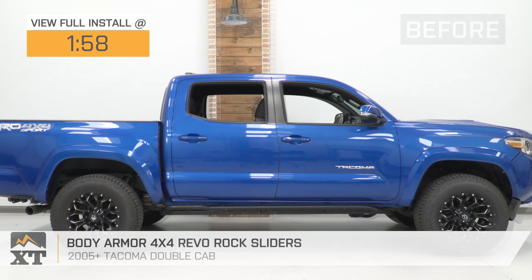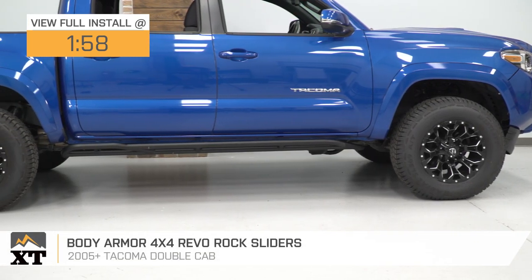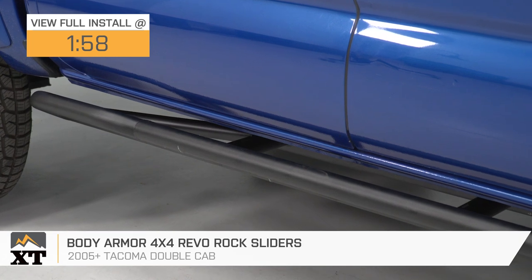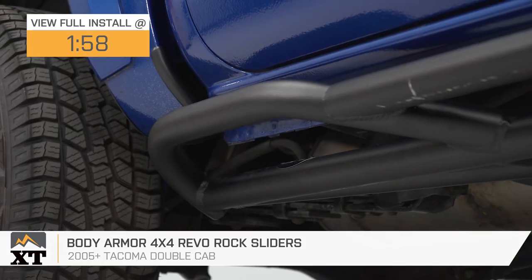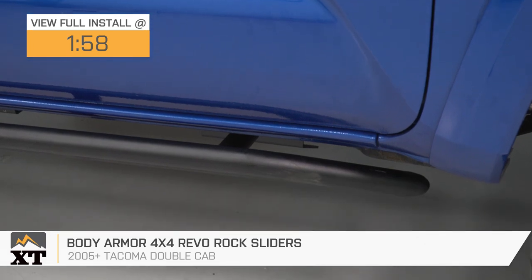If you're looking for sturdy and reliable side rocker protection for your 05 or newer double-cab Toyota Tacoma, these Body Armor 4x4 Revo Rock Sliders will be a great addition to your build. These will be a great choice for the Tacoma owner who is taking their truck off-road, doing any overlanding or rock crawling, and needs a rock slider they can count on to protect the pinch weld as well as the rocker area.